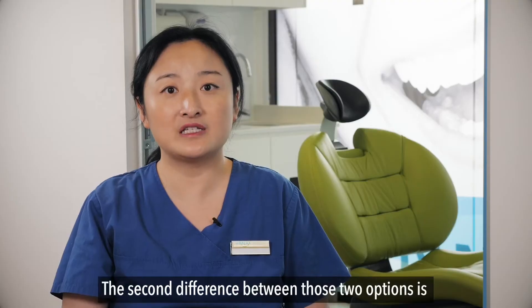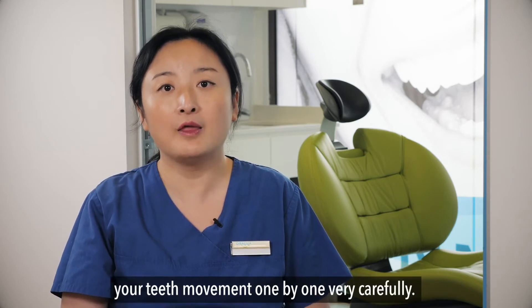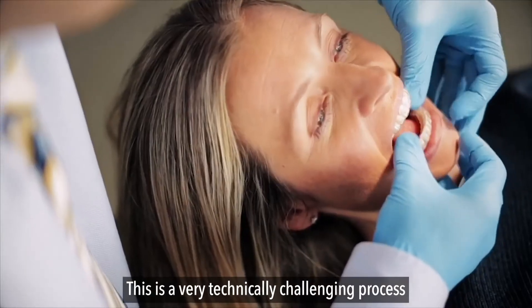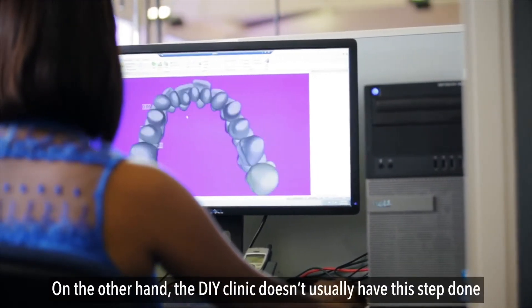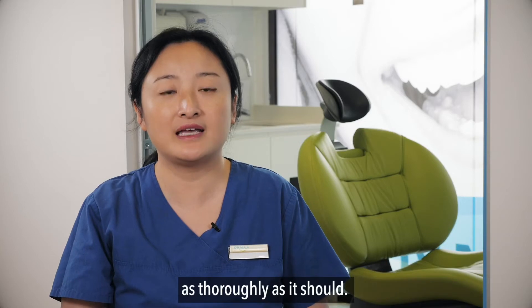The second difference between those two options is that your dentist will record and plan your teeth movement one by one, very carefully. This is a very technical, challenging process and it requires years of experience to do it right. On the other hand, the DIY clinic doesn't usually have this step done as thoroughly as it should.